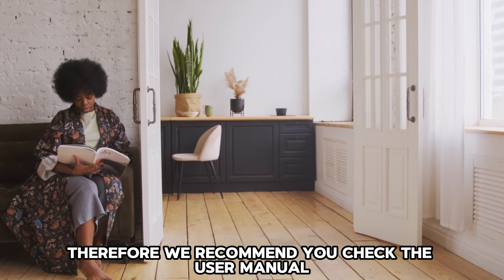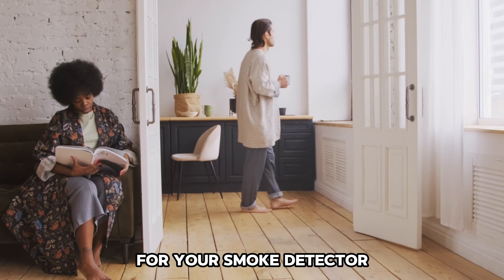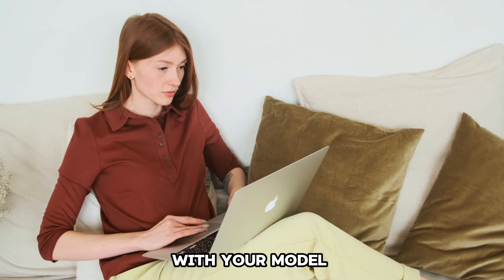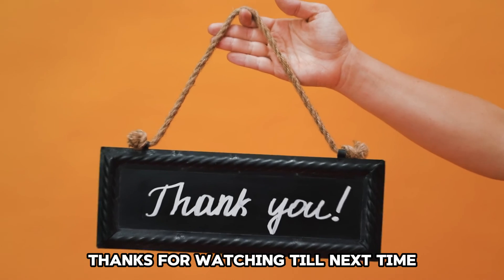The reason why your smoke detector has a blinking red light could vary depending on the manufacturer. Therefore, we recommend you check the user manual for your smoke detector to help you identify the specific issues with your model. And that's it — thanks for watching.